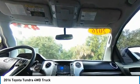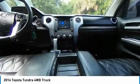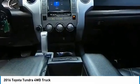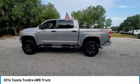Brake assist, traction control, rear step bumper, remote keyless entry, fog lights. Wouldn't you look great in this vehicle? Stop in today and see for yourself.